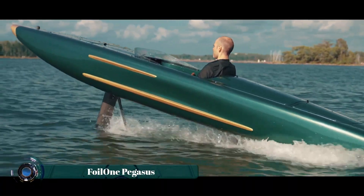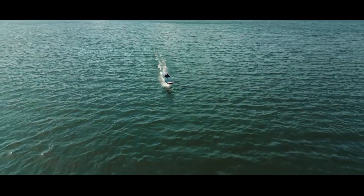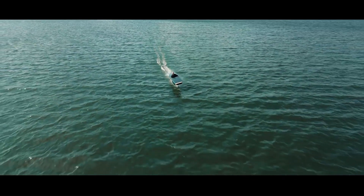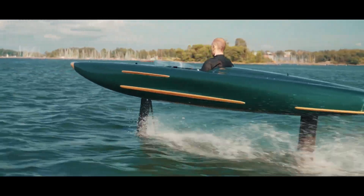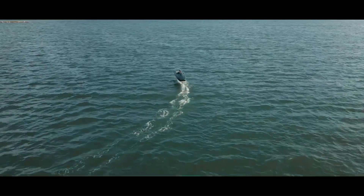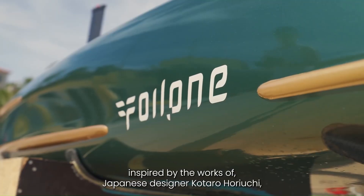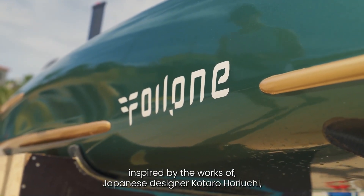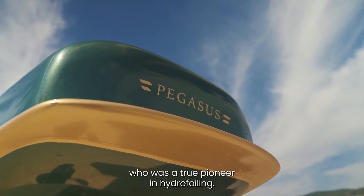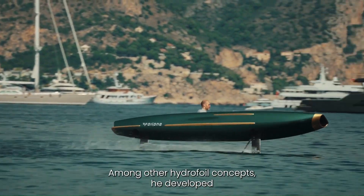The Foil 1 Pegasus is a revolutionary electric hydrofoil surfboard designed for an unparalleled water sports experience. Combining sleek design with advanced engineering, the Pegasus offers effortless gliding over water surfaces, powered by a quiet and efficient electric motor. Its lightweight yet durable construction ensures superior performance, while the hydrofoil technology minimizes drag and enhances stability.